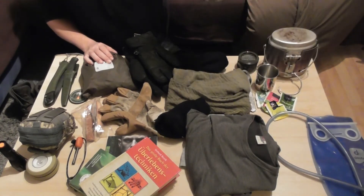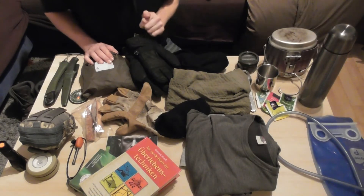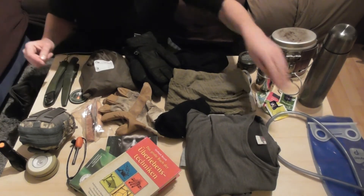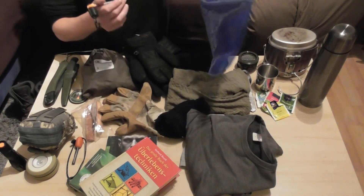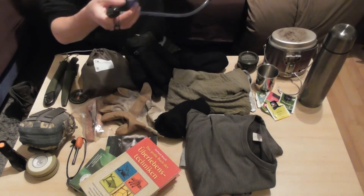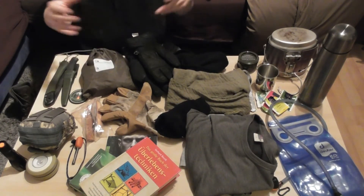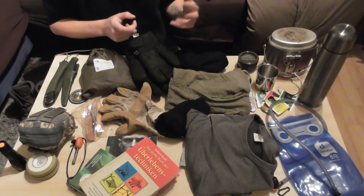Im Winter habe ich natürlich auch noch meine Thermoskanne dabei, bereits mit Tee gefüllt oder mit Wasser. Meistens eher mit Wasser, dann tue ich den Tee erst später rein – so habe ich Optionen, wenn ich zum Beispiel Suppe kochen will, dann habe ich keine Teesuppe. Oder ich packe meine Trinkblase in den Rucksack rein. Die hat zwei Liter Fassungsvermögen, und wenn die im Rucksack ist, kann das Wasser auch nicht einfrieren. In der Nacht nehme ich sie immer zu mir, damit meine Körperwärme verhindert, dass sie einfriert.